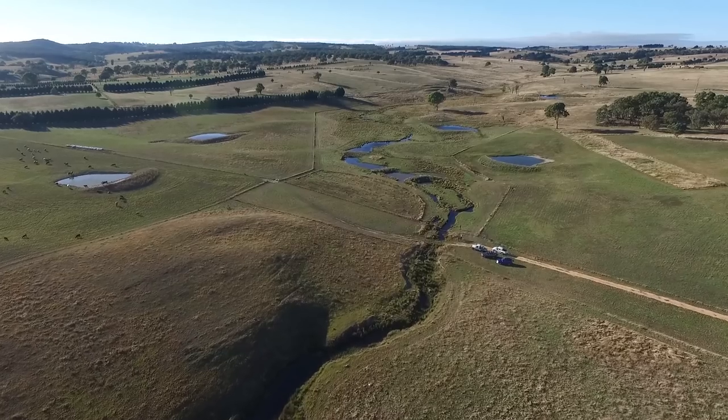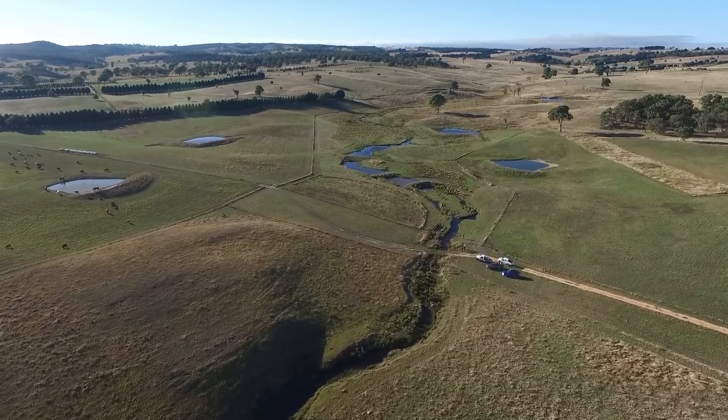These sorts of environments are really what the Australian landscape is all about — making use of what little water we've got.